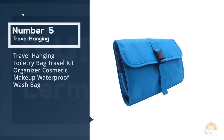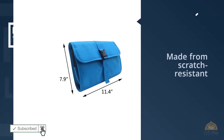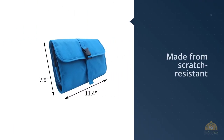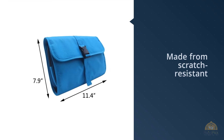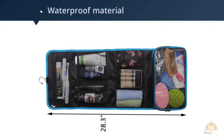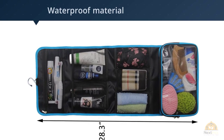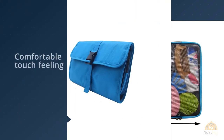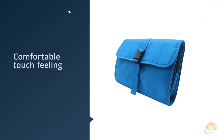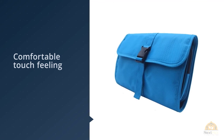Number five: travel hanging toiletry bag — travel kit organizer, cosmetic makeup, waterproof wash bag. The best thing about this roll-up bag, apart from the fact that it's a roll-up, is that it's a real bargain at under $15. This kit is made from scratch-resistant and waterproof material, hangs, and features four mesh compartments so you can pack in the maximum amount of toiletries.